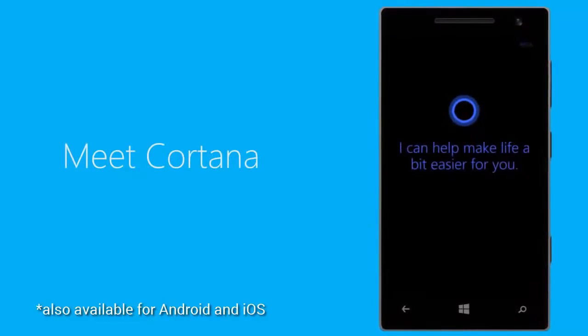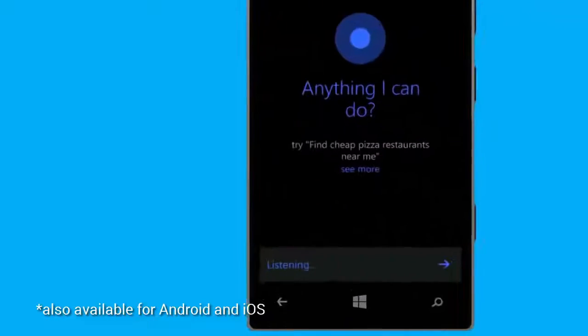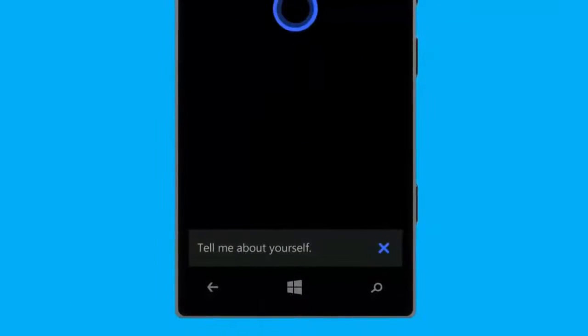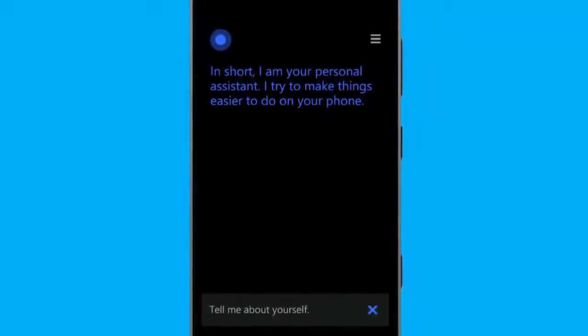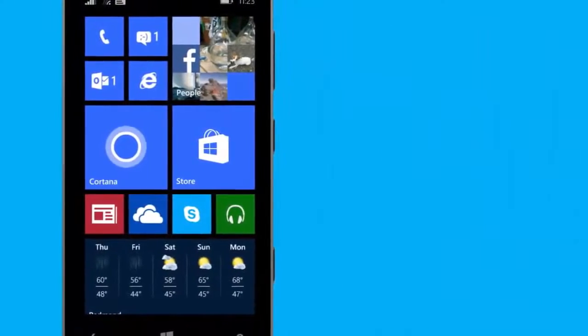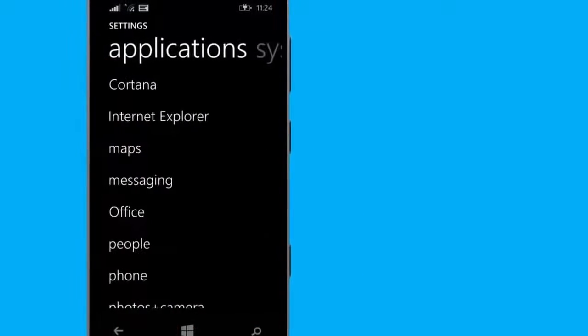Cortana is here to make your life a little easier. Tap and hold the search button and ask her something. Tell me about yourself. In short, I am your personal assistant. I try to make things easier to do on your phone. If you didn't turn on Cortana when you set up your phone, go to Settings and swipe over to Applications to do it now.